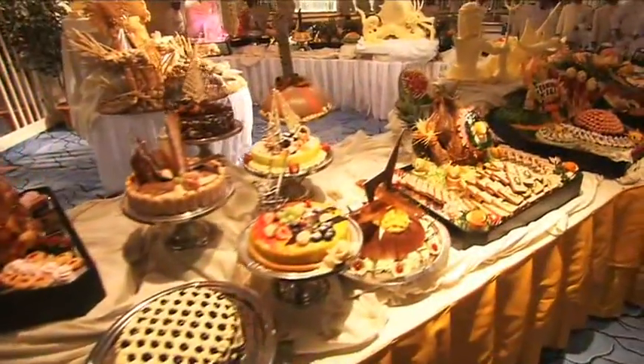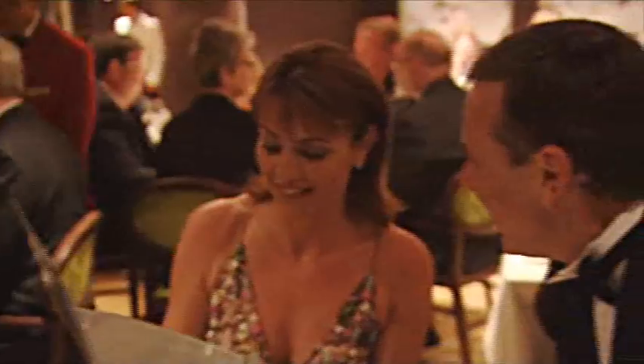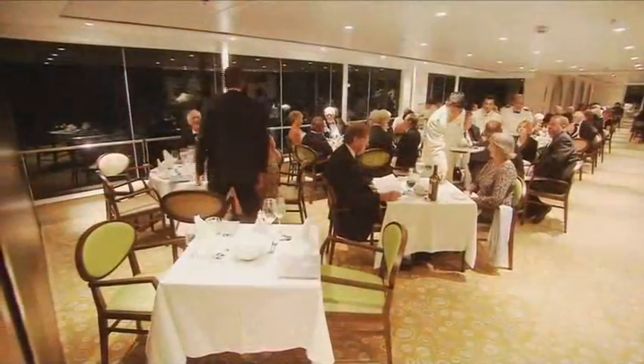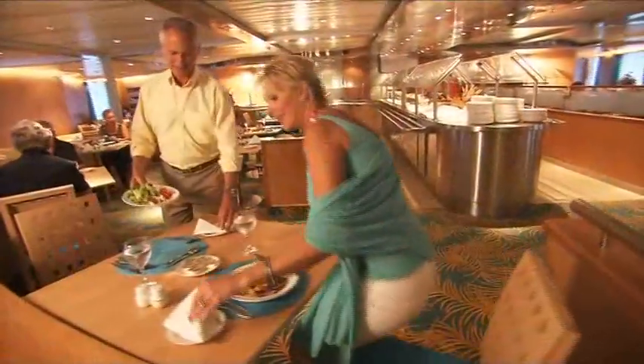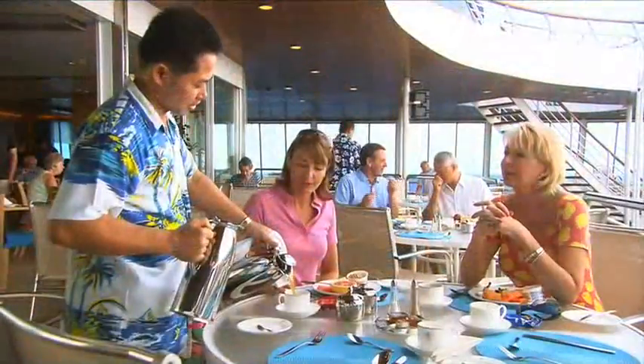Like all of the ships in Fred Olsen's fleet, the quality of cuisine on Balmoral is set to impress. The choice of four restaurants allows you to dine to suit your mood. From the formal main restaurant, Balenduluk, to the relaxed Avon and Spey, to the casual tropical feel of Palms Cafe, there's plenty of choice and lots to excite your appetite.